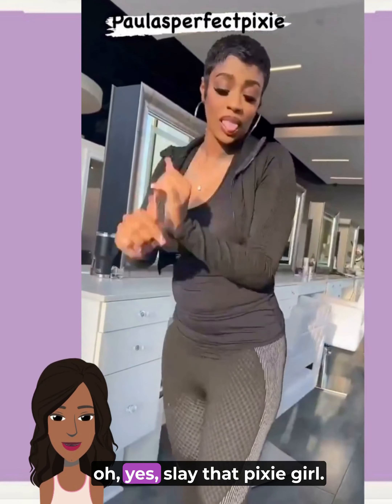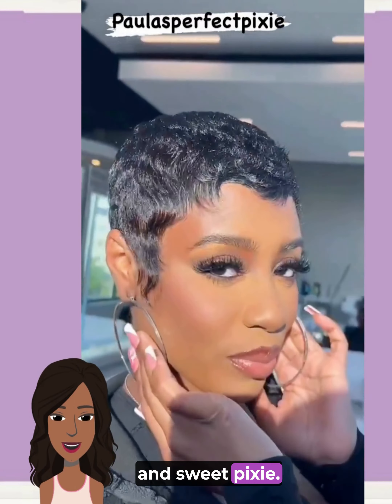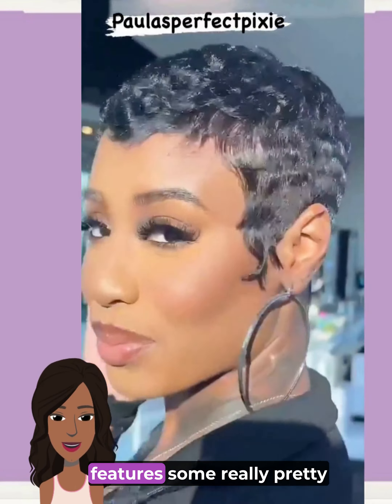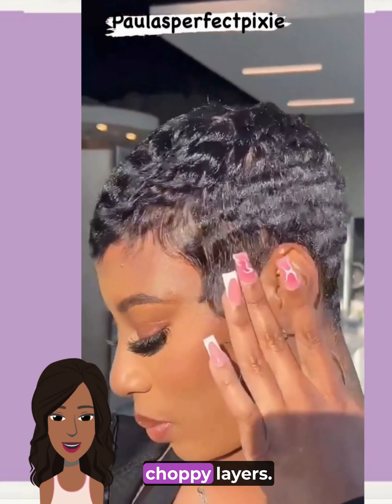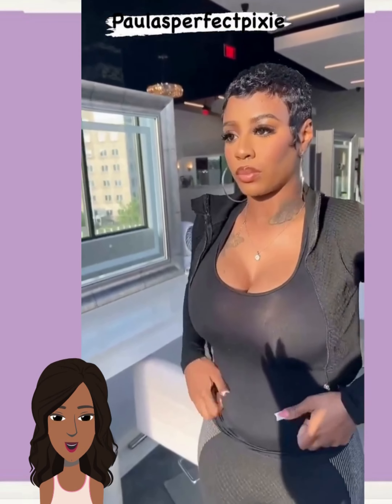Oh yes, slay that pixie girl! We have another short and sweet pixie — this one is all black and features some really pretty choppy layers. The finger-waved sides are gorgeous.